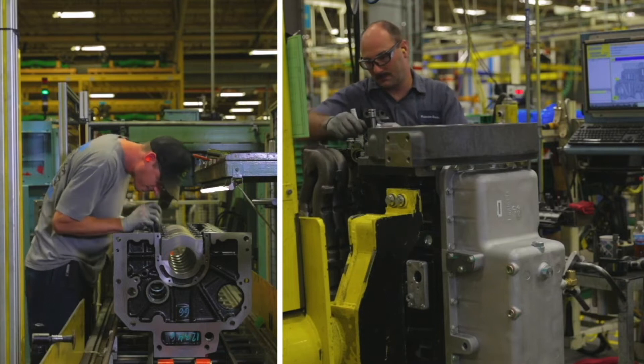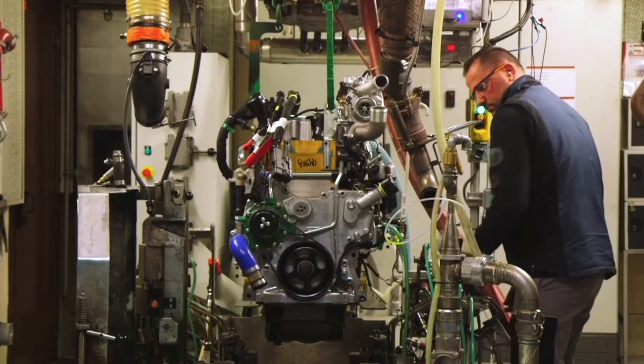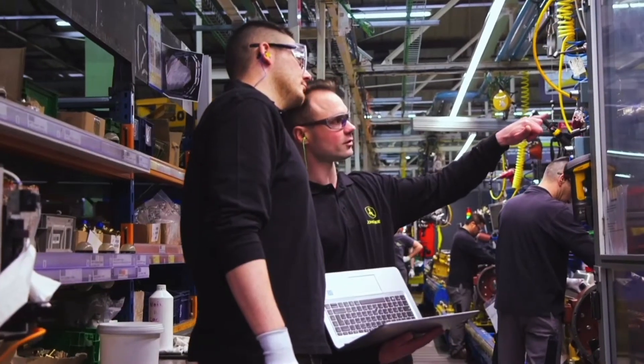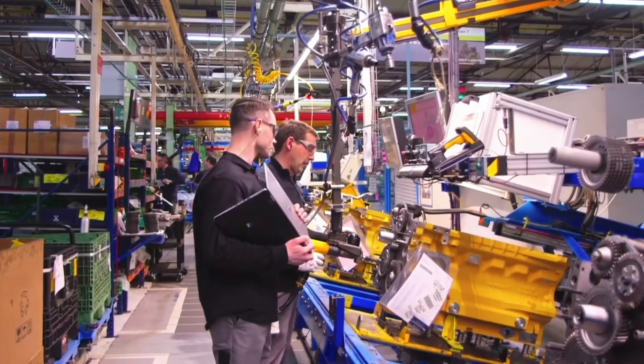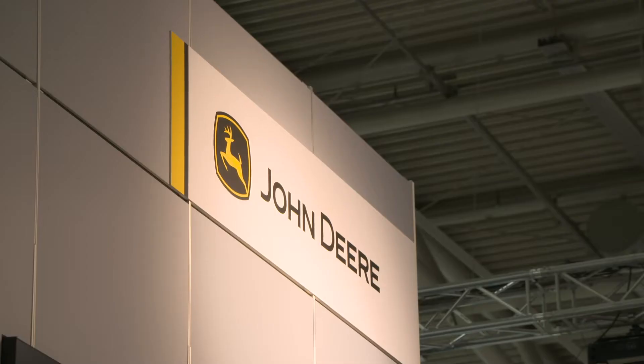One of the chief tenets of Stage 5 regulation is the reduction of particulate number. In order to do that, it drives the use of diesel particulate filters. We've been using it since 2011, and that's given us a lot of time to perfect the technology. We believe we're real experts and we're in a position to help our OEMs apply the technology. We're also able to support it because we have a very well-trained and qualified network. We see a couple of real trends developing within the off-highway industry.